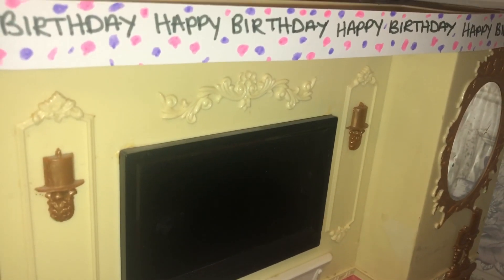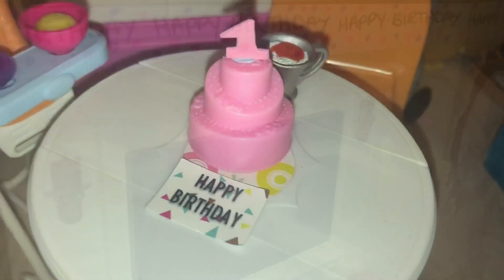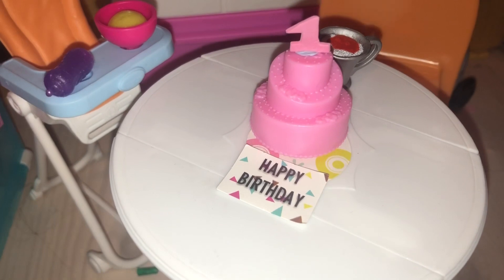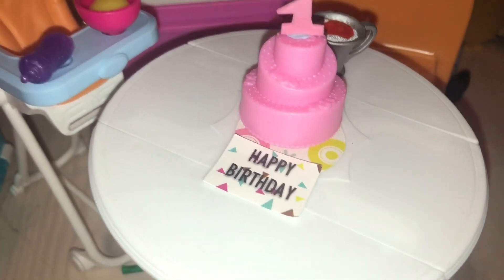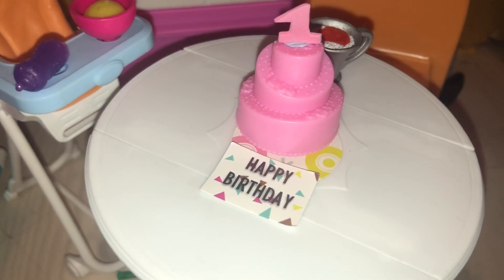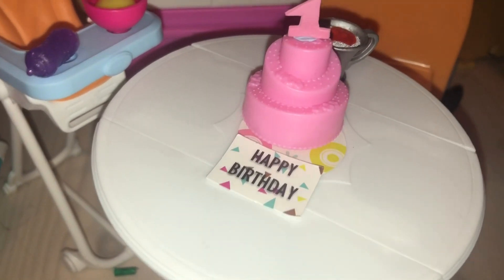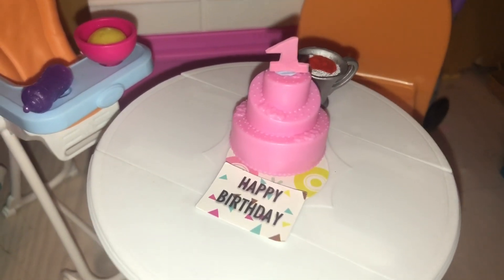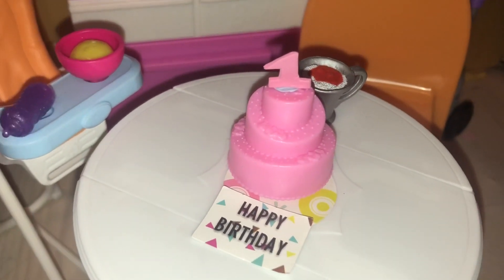My sister Emma actually made Amelia a cake, which I'll show you. It's three-tier and it's pink, which I love. Obviously it says 'happy birthday' on a little bit of card at the bottom, and she's got a number one candle on top — we're probably going to have to help her blow it out because I don't think she'll be able to manage it. But look how cute it is — thank you so much Emma, I really appreciate it!